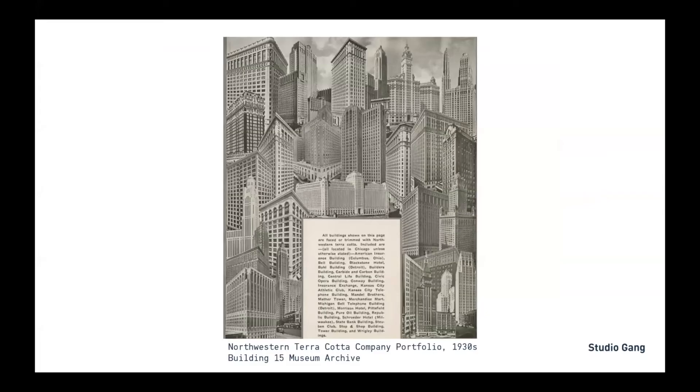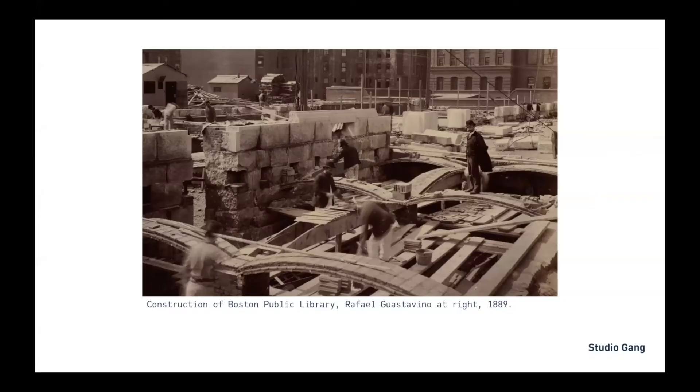Through our research, we know that terracotta is a popular facade material and this isn't new — during terracotta's golden age it was used a lot, especially here in Chicago on civic buildings for ornamentation. ACAW presented us with the opportunity to get to know terracotta beyond its facade application and really dig into the history. Not only can terracotta do more, we found, but it can do more things simultaneously. It can be a structure, fireproofing, and ornamentation — you see that in Guastavino's self-supporting interlocking terracotta compression arch.